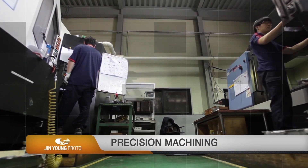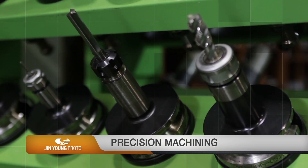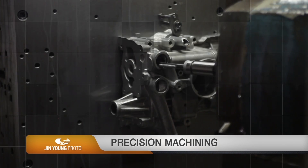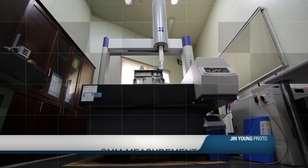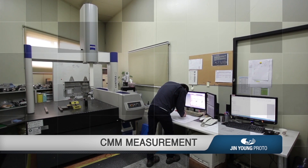The machining process continues to realize the allowance and shape that the product requires. The requirements of the customer are finally reviewed through 3D measurement.